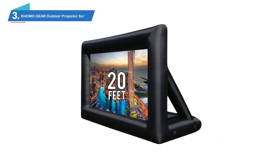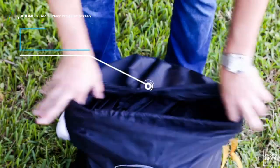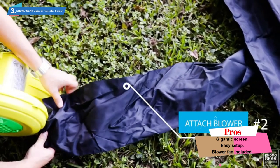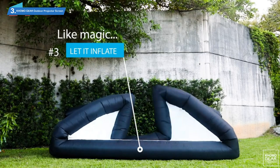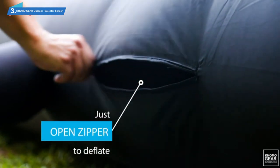Number 3: KHOMO Gear Outdoor Projector Screen. If you've got a ton of room and you want a Jumbotron in your backyard, KHOMO Gear has you covered. This 20-foot inflatable outdoor movie screen creates an enormous image that lets anyone in your backyard catch every second of the action. The actual screen size is 13 feet by 8 feet with a 16:9 aspect ratio, perfect for watching movies or sports during a backyard BBQ.